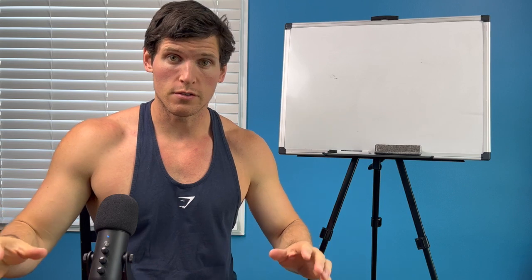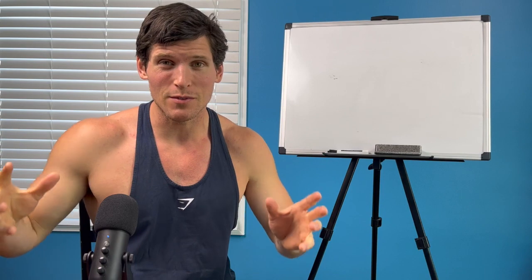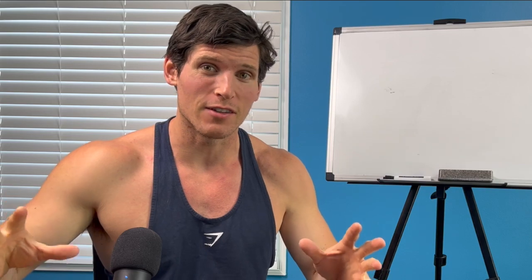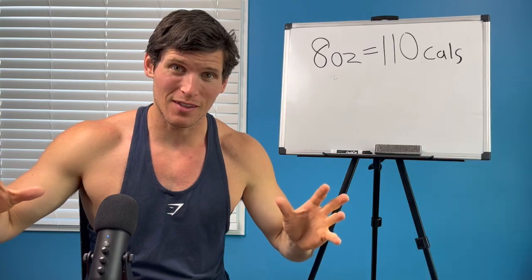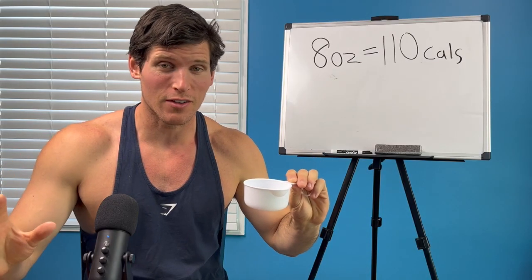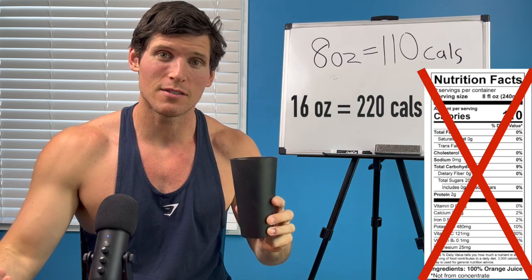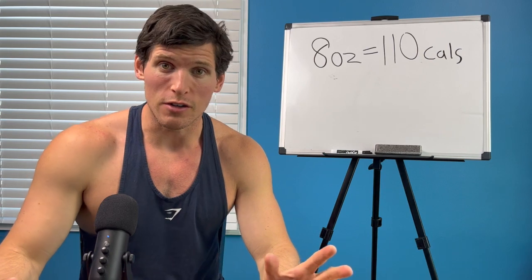We're gonna start things off with fruit juice. Most fruit juices are actually very high in calories because a lot of the times there are added sugars. One cup of fruit juice is typically about 111 calories. An 8-ounce serving is one cup, but you're probably drinking your juice out of a glass that is actually two cups — typically about 16 ounces.